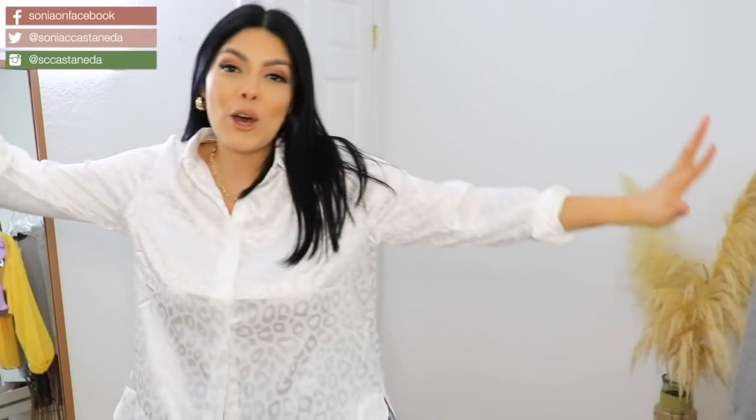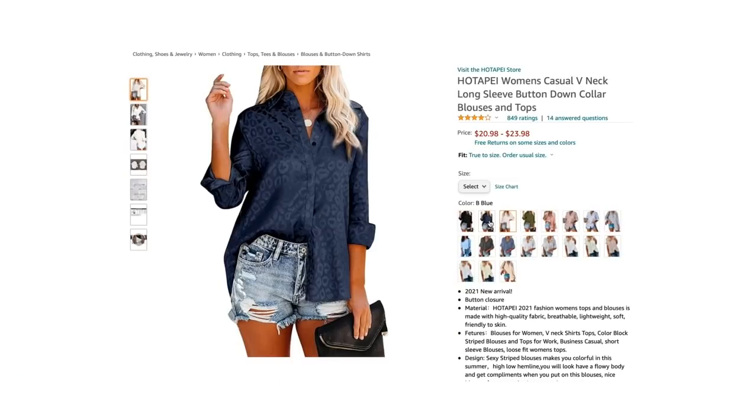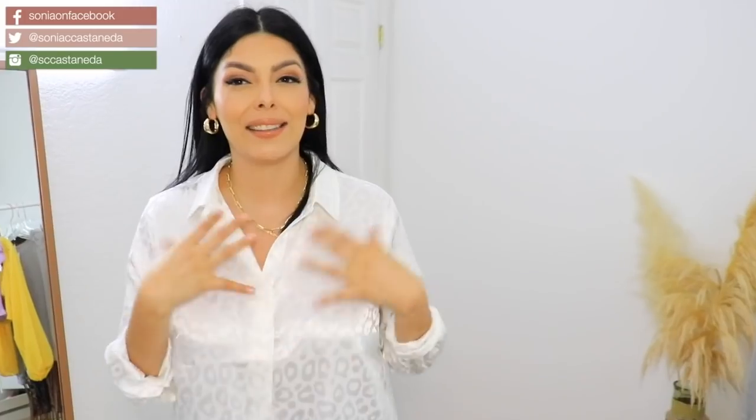This is going to be a no. I don't like the material — it's way too shiny for me and it looks older than I feel.